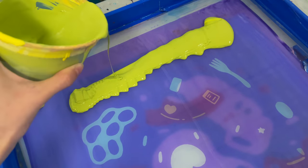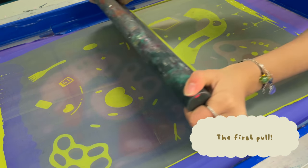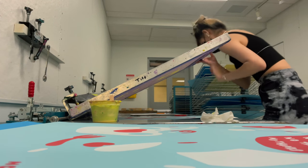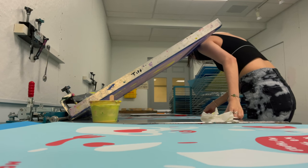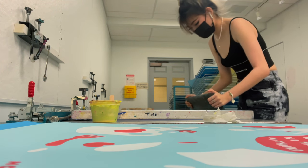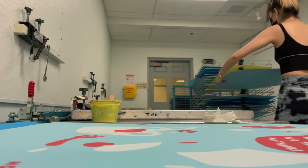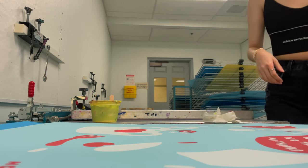I have a bunch of prints to get through so we're just going to get started. I'm going to pour a strip at the top — and that's my first pull. Oh my god, so satisfying. I think I've gotten better at screen printing because it used to hurt my wrists a lot, and either I'm getting stronger or I'm just figuring out how to do it better. I prop the screen up with my shoulder and just pull it down.